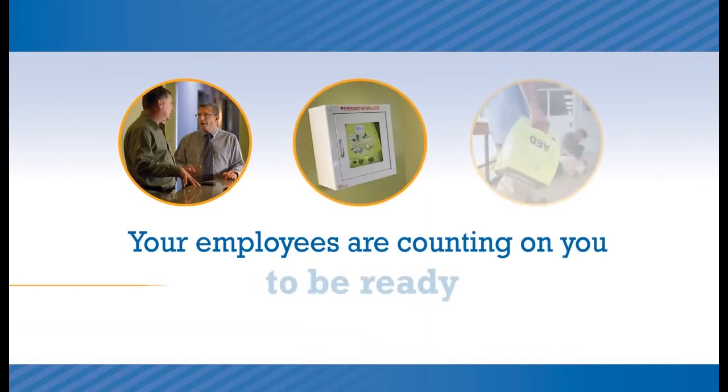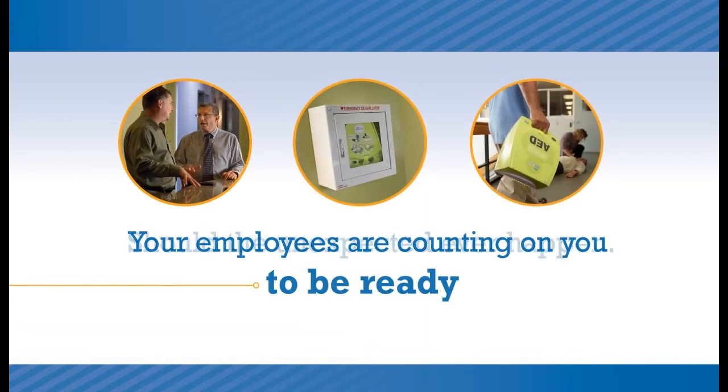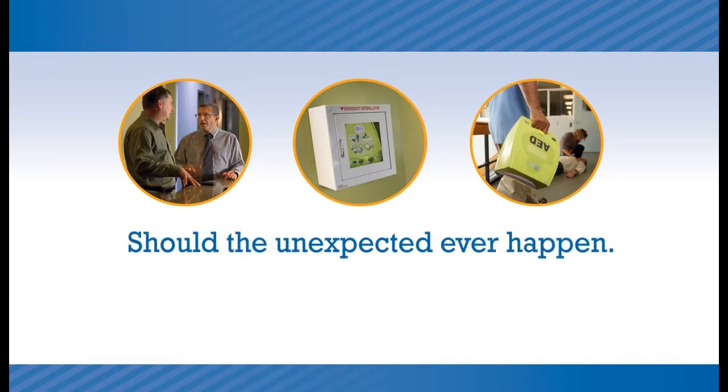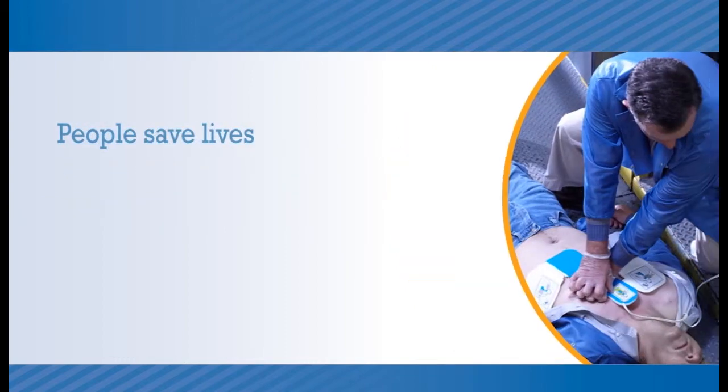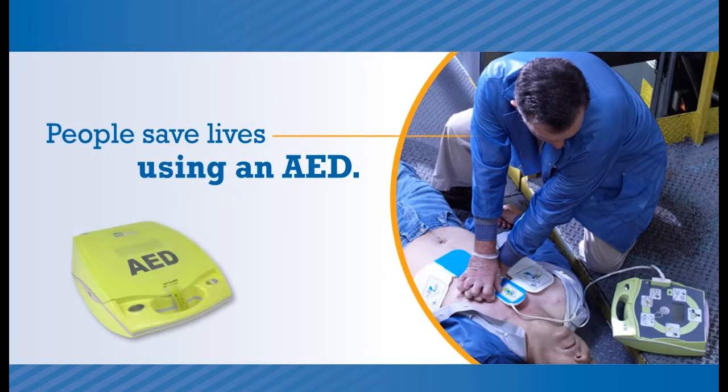Your employees are counting on you to be ready, should the unexpected ever happen. So you've installed an AED, or maybe several AEDs, because you know that AEDs save lives. But the truth is, people save lives using an AED.